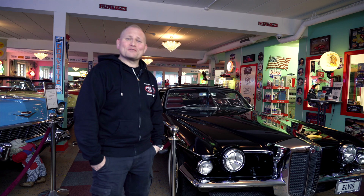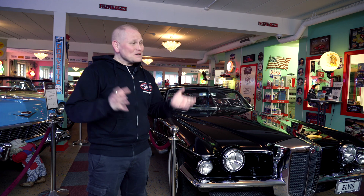Hej, Tony här. World of Classics bilmuseum i Tumba. In a tucked-away industrial area out here, there is a car museum called World of Classics Museum and Sales. We have the background to the whole museum here.